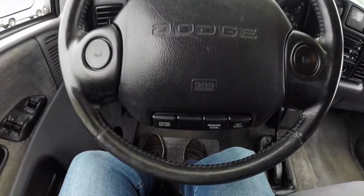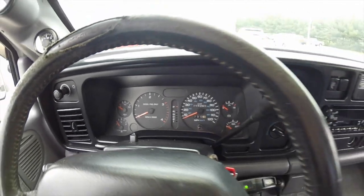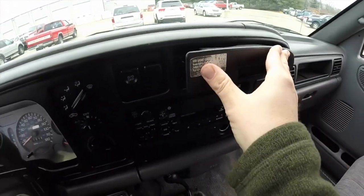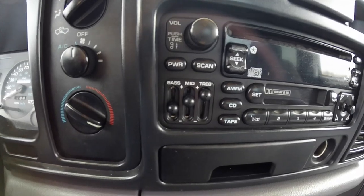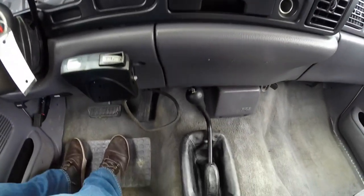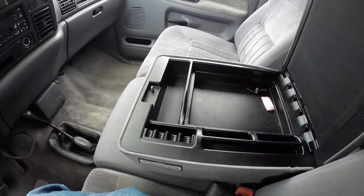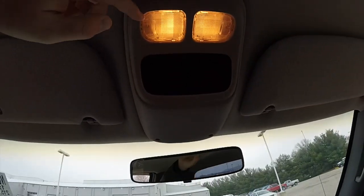Driver side airbag with cruise control. It has 215,361 miles on it and does have air conditioning. Cup holders mount at the top of the dash. AM/FM CD player with cassette player and graphic equalizer, as well as balance control. Four-wheel drive is a manual shift. Center console with storage, and overhead map lights with storage.